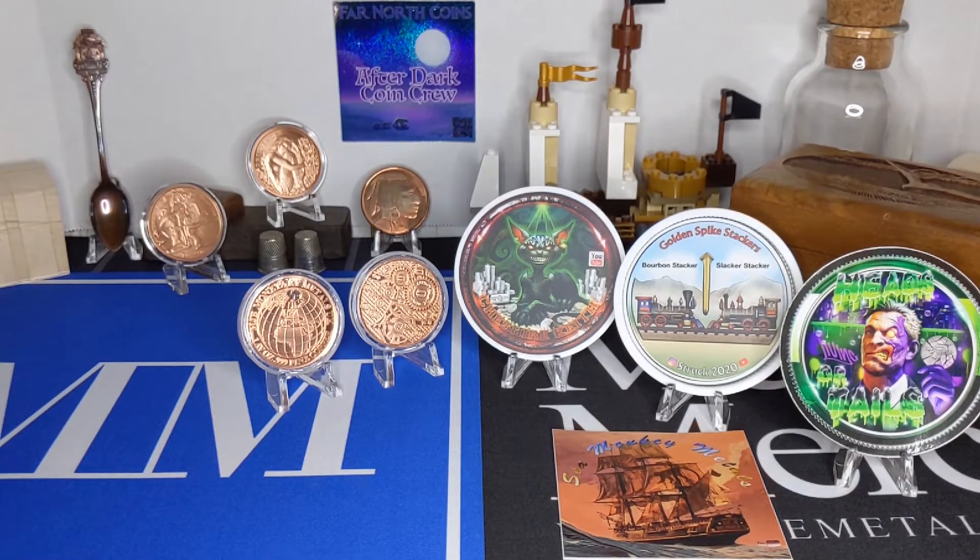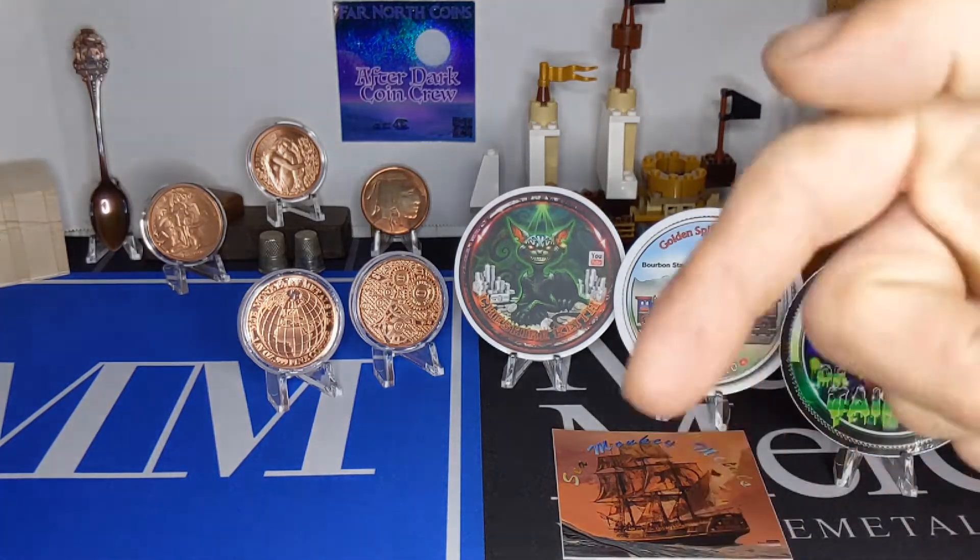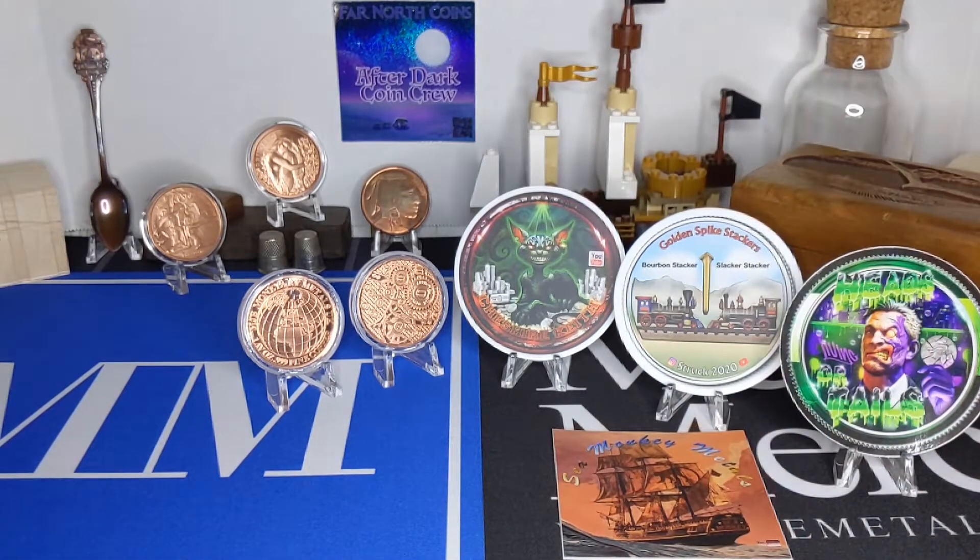Thank you all for joining me again, and if you are new here and like what you see, feel free to smash that little red button down below and click the bell icon to be notified of any future content. It's $15 a week challenge day.